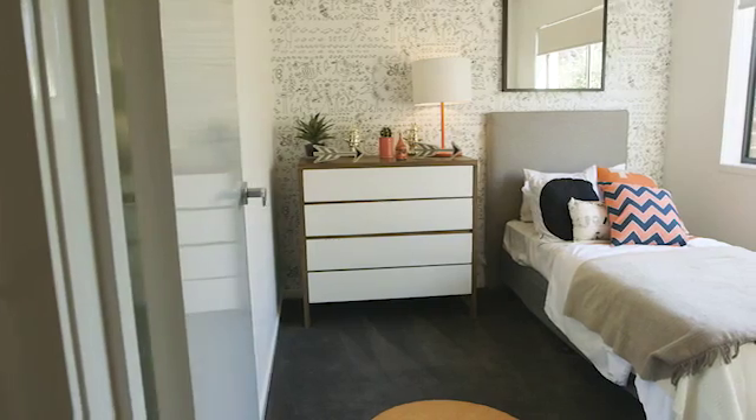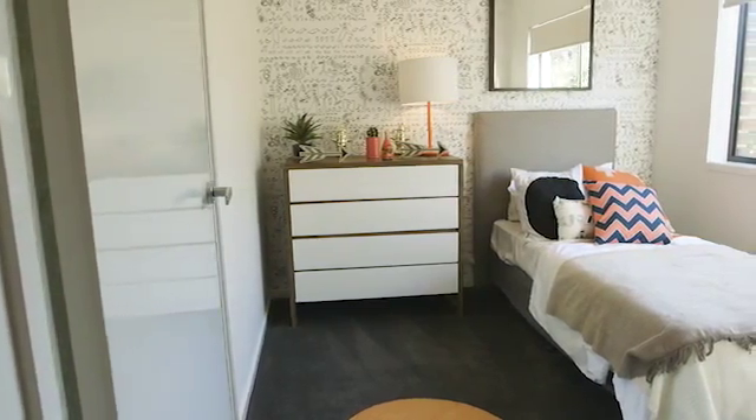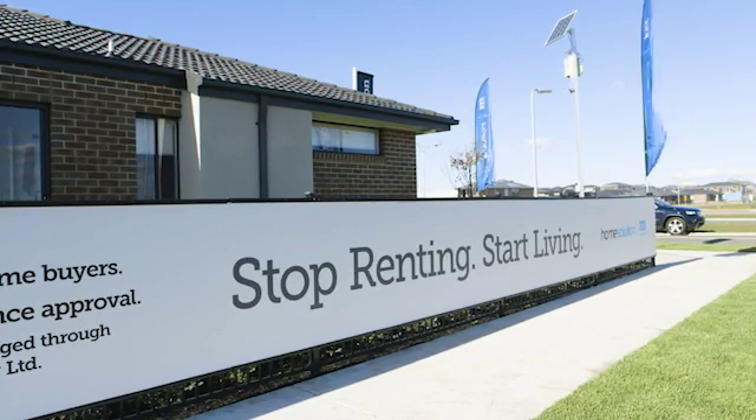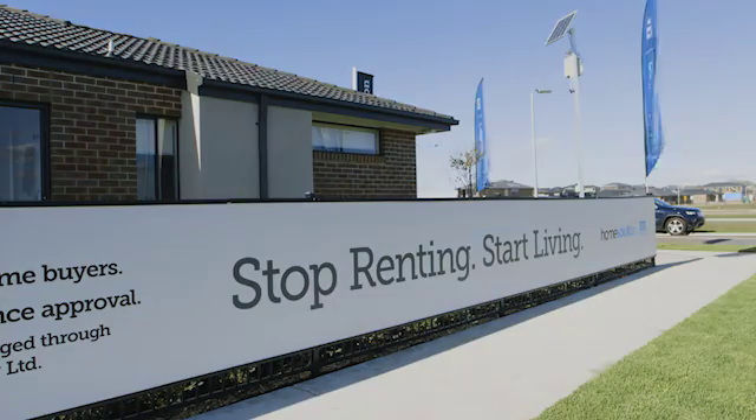all of which could be yours for just an initial low deposit of $2,000. Come and see me at this display so I can help you stop renting and start living.